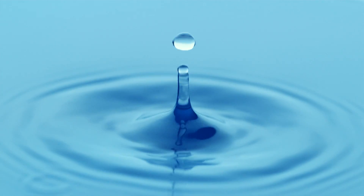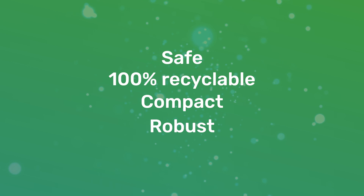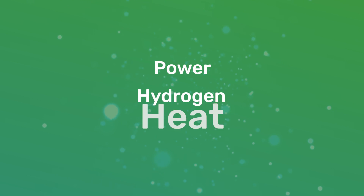The only waste product from the process is pure water. The GKN Hydrogen Storage System is safe, 100% recyclable, compact and robust. And produces power, hydrogen and heat.